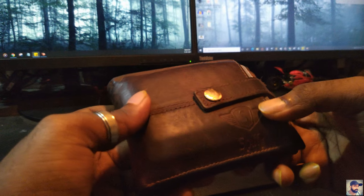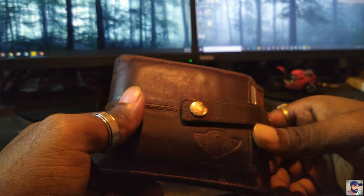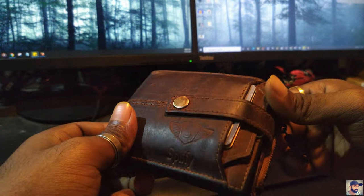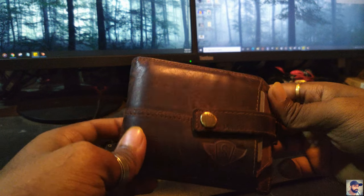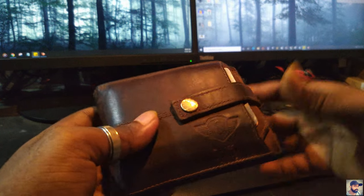The price on Flipkart is always 655, so you can have this wallet. It's actually a very good wallet if you're looking for a leather wallet.